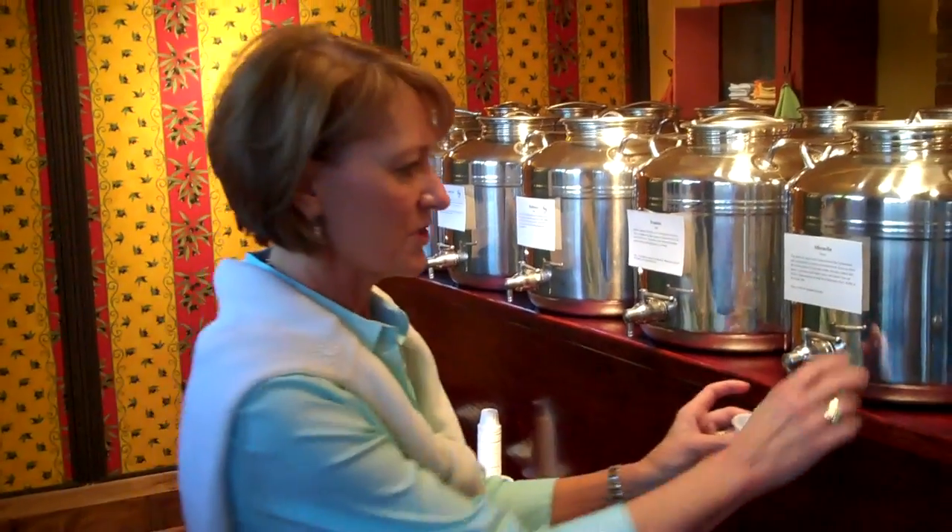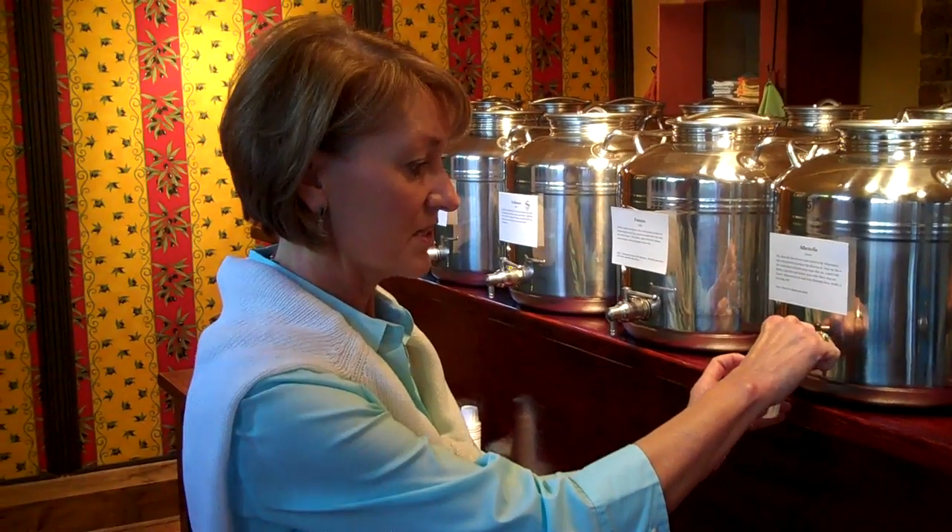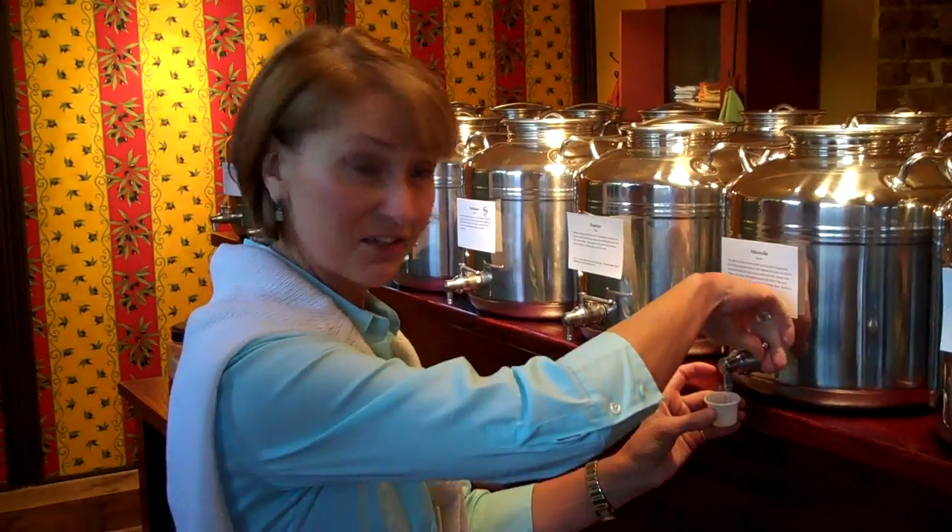We are in the olive oil and balsamic vinegar business. My wife is going to demonstrate how to taste the oils. We have a variety of 40 different oils and vinegars. We invite you to come in — you get a tasting cup and simply turn the handle on the spout. This is an Italian Fusti.